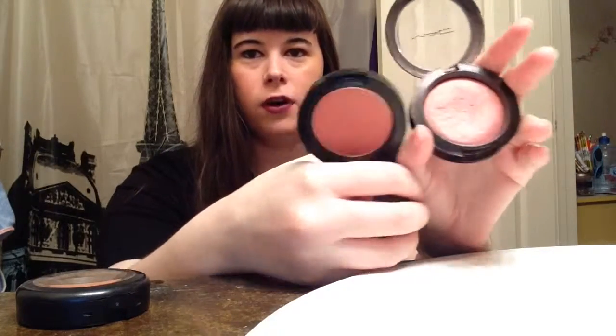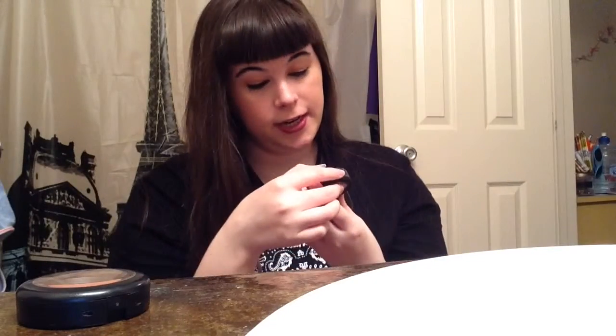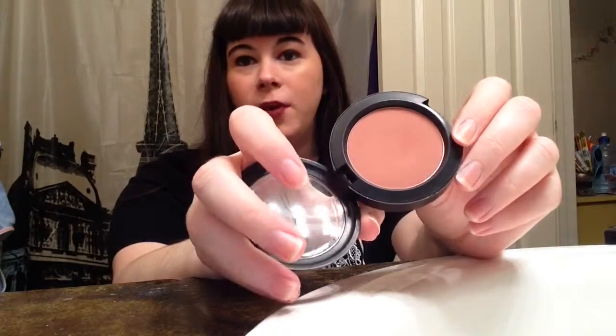The next one is Peachy Keen and I've used it about two times because it was an impulse buy — it's a sheer tone. The last one I have is Pinch Me, which was the first blush I ever got from MAC. I was so pissed at myself because on the website it looked like a hotter pink, but when I got it it's a deep, more plummy color. It's similar to Tease Your Taste — like a powder version of it.